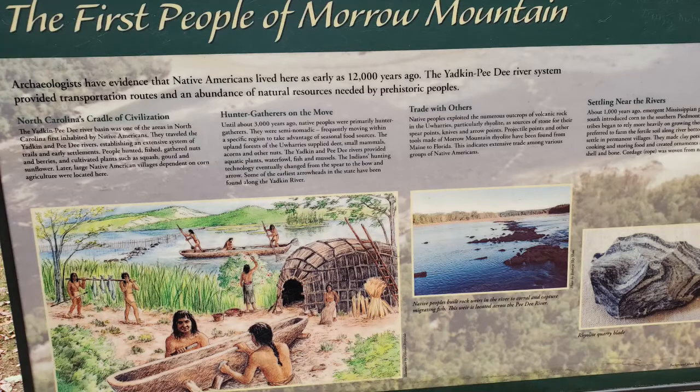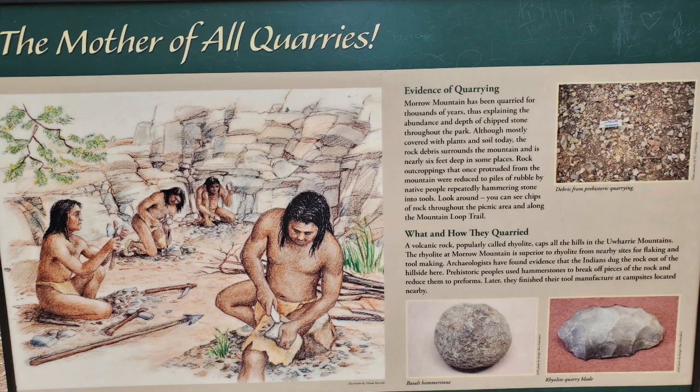For thousands of years, Native Americans inhabited the Morrow Mountain area. There was also a quarry for rhyolite in which the ancient Native Americans made tools, utensils, as well as weapons.